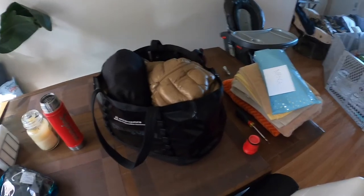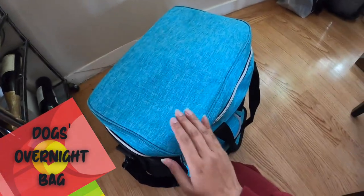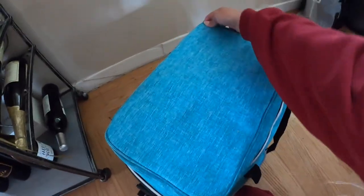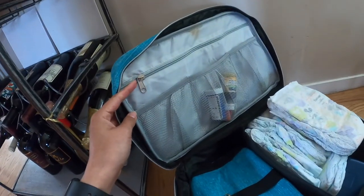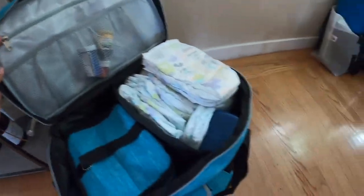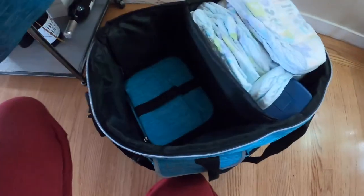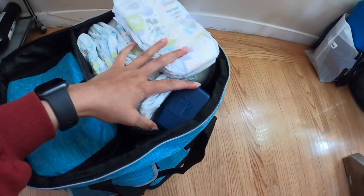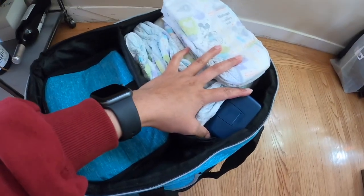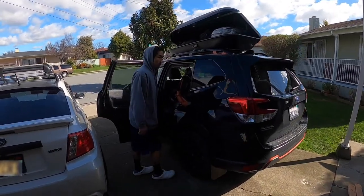This is our dog bag, where I keep Bane, Zeus, and Koga's food, poop bags, and leashes. I also have Koga's meds and Eli's vitamins in here. On the left side there are compartments for their food, and I'll put Eli's toddler formula here with some oatmeal and other random baby stuff too.